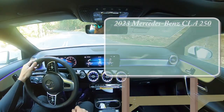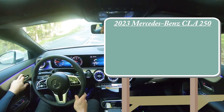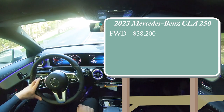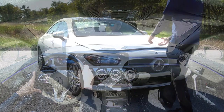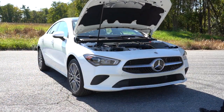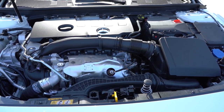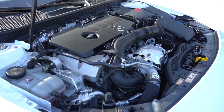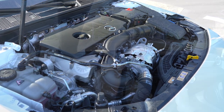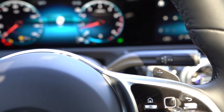Let's start with pricing. There will be two different configurations for the CLA 250: the front-wheel drive variant and the all-wheel drive variant. The front-wheel drive MSRP is $38,200, and the 4MATIC all-wheel drive will start at $40,200. Regardless of configuration, the powertrain is the same — a 2.0-liter turbocharged inline-four putting out 221 horsepower at 5,500 RPM and 258 lb-ft of torque at 1,800 RPM, sent through a seven-speed dual-clutch with paddle shifters.